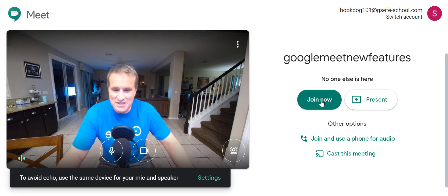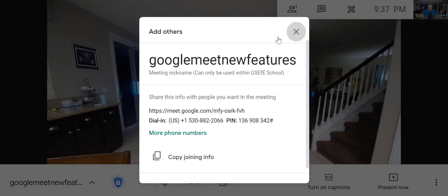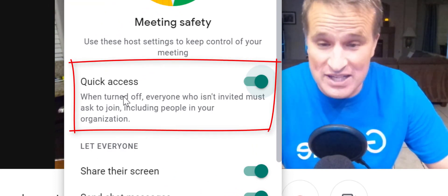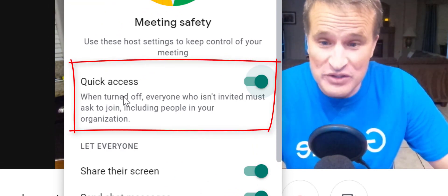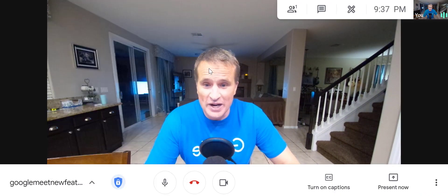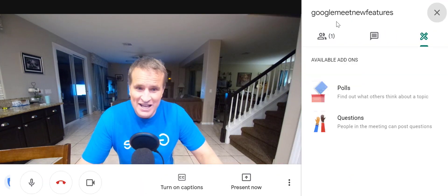We also have some really awesome features if you are getting Google bombed, for example. They have now built in a new security feature called Quick Access — if you turn it off, students have to ask permission to join your Google Meet.